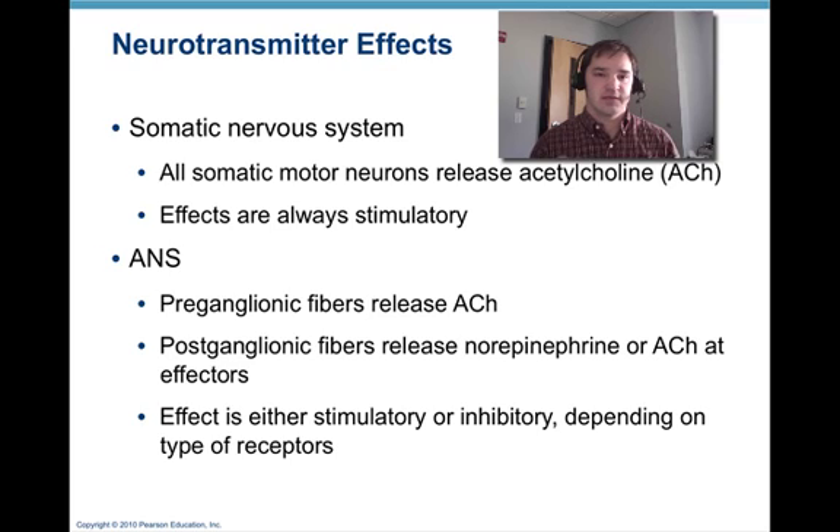Differences in neurotransmitters: in the somatic nervous system — we covered this in detail in our halothane case study — somatic motor neurons release acetylcholine, and the effects are always stimulatory, causing muscle cell depolarization and contraction. In the autonomic nervous system, preganglionic fibers release acetylcholine, and postganglionic fibers can release either norepinephrine or acetylcholine at their effector cells. Depending on what type of receptors are in the cell membranes of those effector cells, the effect of acetylcholine or norepinephrine can be stimulatory or inhibitory.